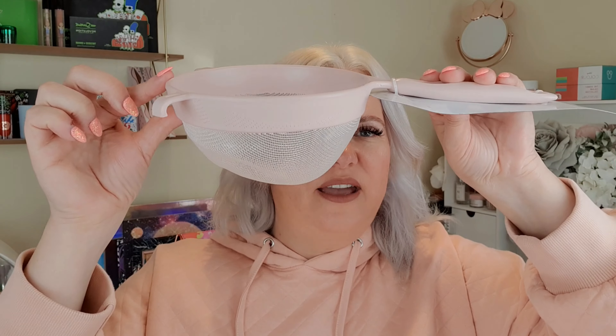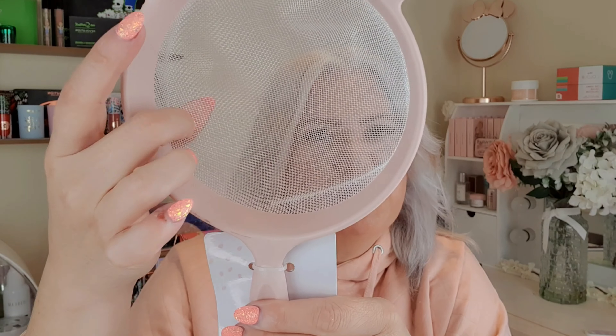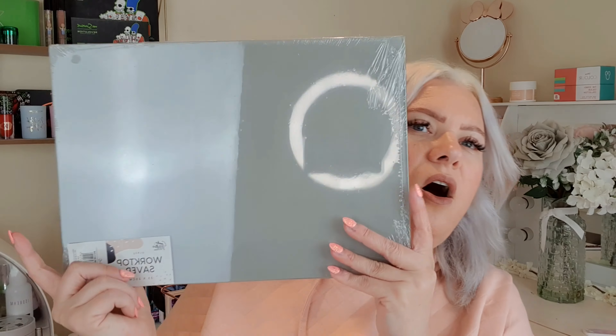Then I grabbed a sieve — I actually needed one of these. I really like the colour; it's like a blush pink. It was only two pounds. I just needed a decent sieve with small holes in it for when I'm making cakes or whatever, because I've only got a colander and the holes on that are too big.